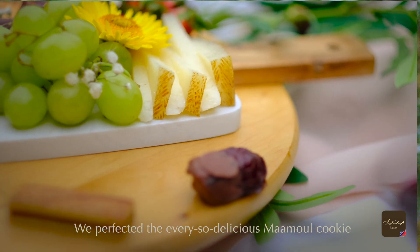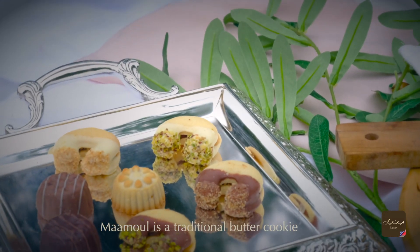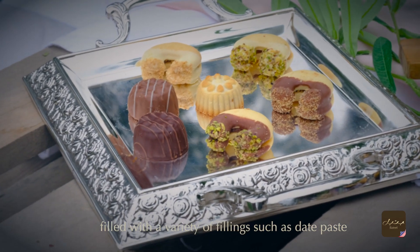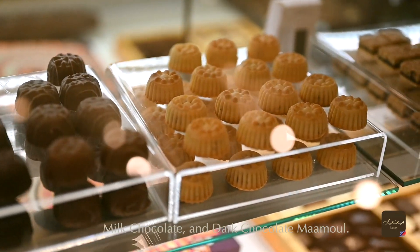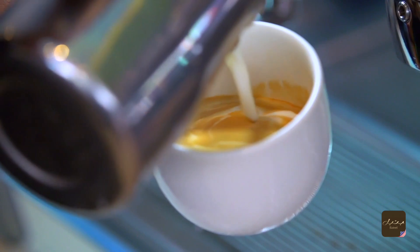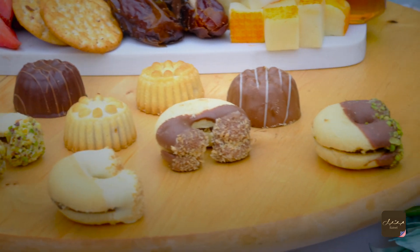We perfected the ever so delicious mahmul cookie to truly celebrate Middle Eastern heritage. Mahmul is a traditional butter cookie filled with a variety of fillings, such as date paste, nuts, or dried fruit. We did just that with our plain milk chocolate and dark chocolate mahmul. A few bites of our delicious buttery mahmul with our Yemeni kahwa makes a perfect afternoon delight. Find your personal favorite from our biscuits range right here.